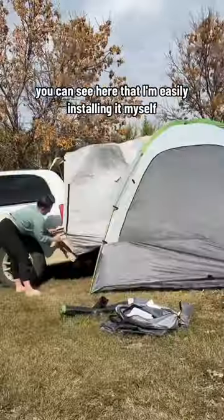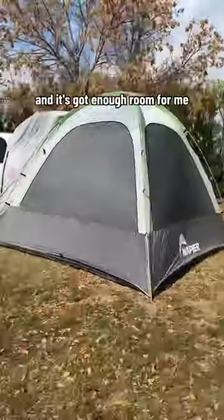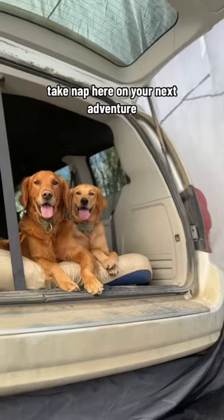You can see here that I'm easily installing it myself, and it's got enough room for me, my kids, and all three dogs. Just look at how spacious this is. Take Napier on your next adventure.